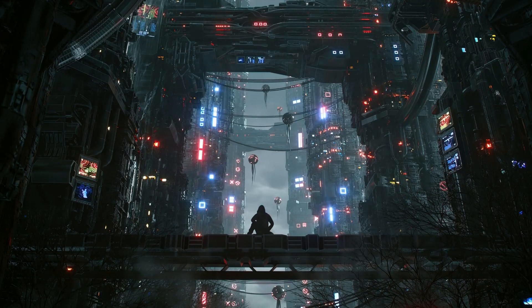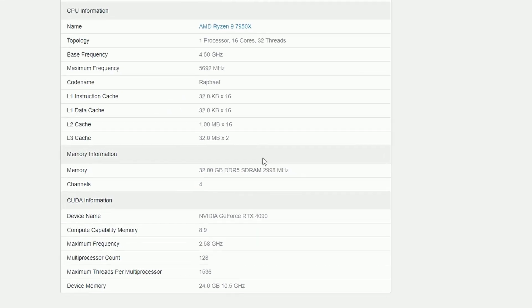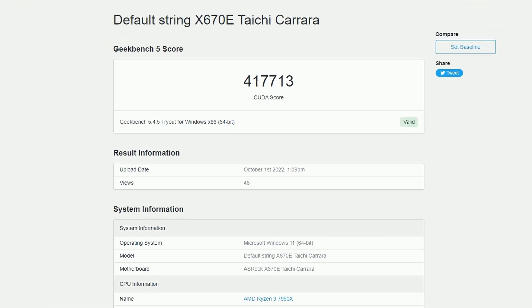Hey guys, I'm Fiesto and today we have some good amount of news. First up, we have a GeekBench 5 score of 17,713 for the RTX 4090. The NVidia GeForce RTX 4090 is running at a maximum frequency of 2.58 GHz and scoring 17,713.